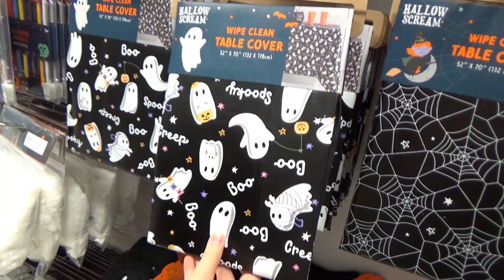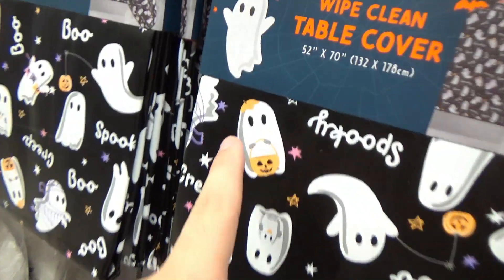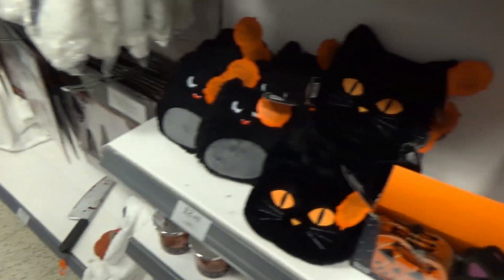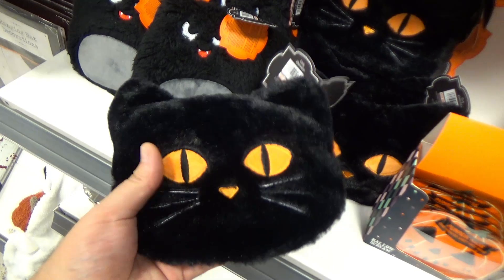This one's the winner for me. You've got the classic cute little ghosts — look, it's got a pumpkin thing on its head. That's cute. And then you've got these — these are like heat pads. Throw them in the microwave.